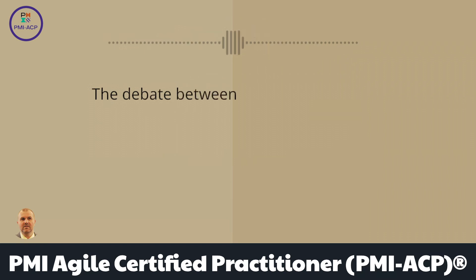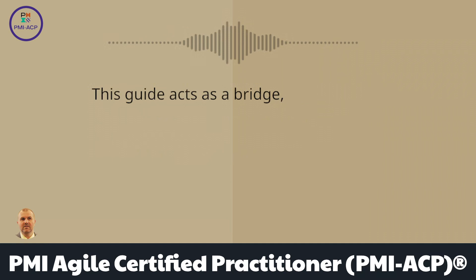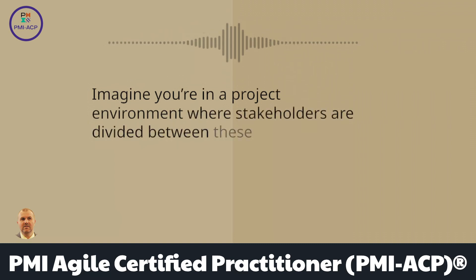The debate between Agile and predictive approaches is an ongoing one. This guide acts as a bridge, acknowledging the strengths of both methodologies. Imagine you're in a project environment where stakeholders are divided between these two approaches.